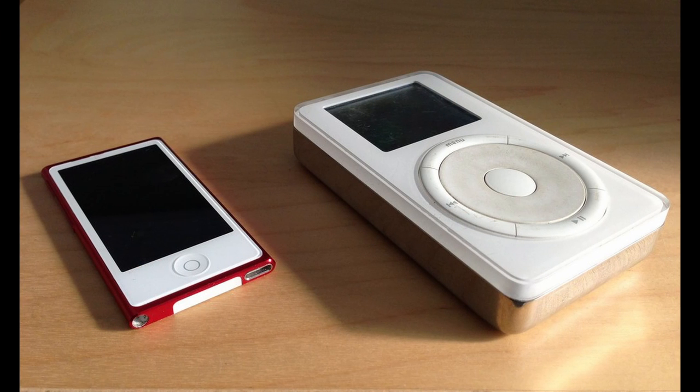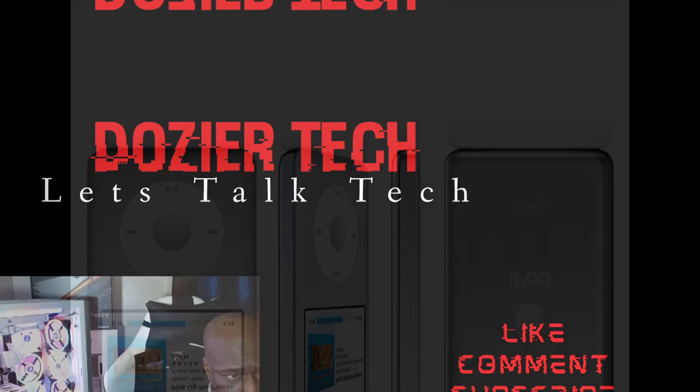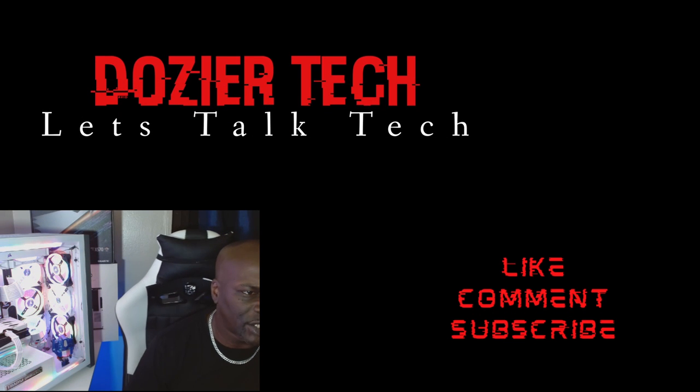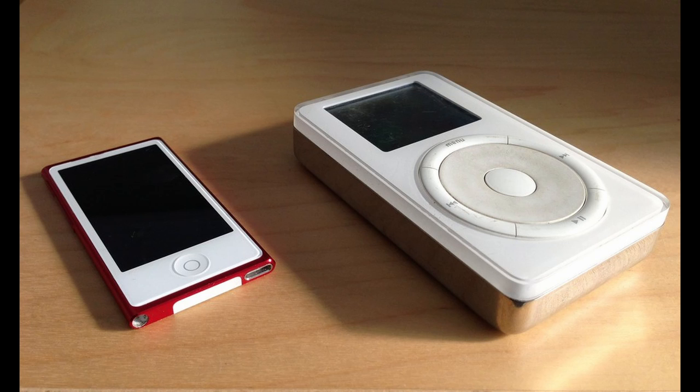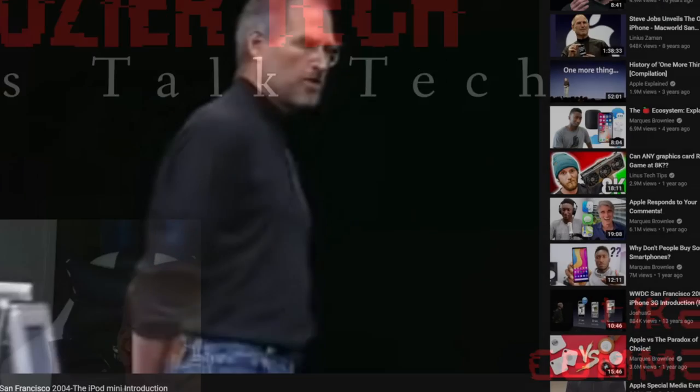Apple introduced the first generation iPod on October 23rd, 2001, with the slogan 'One thousand songs in your pocket.' They went on sale on November 10th, 2001. The first iPod had an LCD screen and featured a 5-gigabyte hard drive capable of storing 1,000 songs encoded using MP3, priced at $399. Among the iPod's innovations was its small size, achieved by using a 1.8-inch hard drive, whereas competitors like jukebox players were using 2.5-inch hard drives.